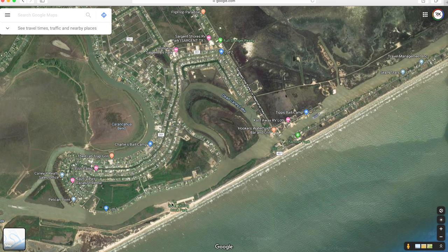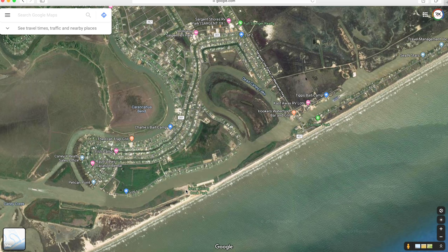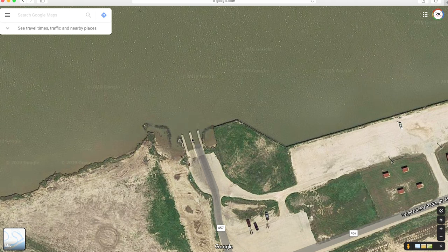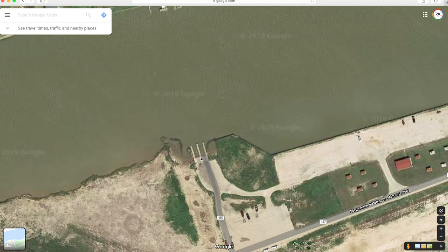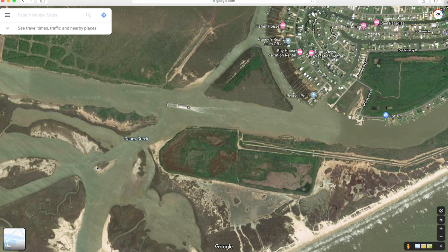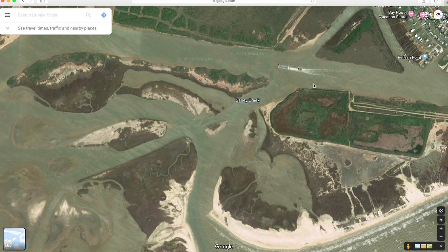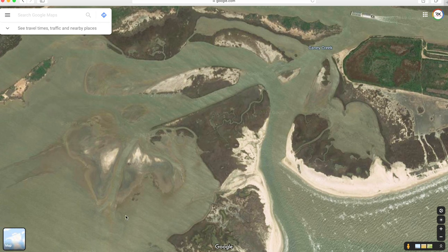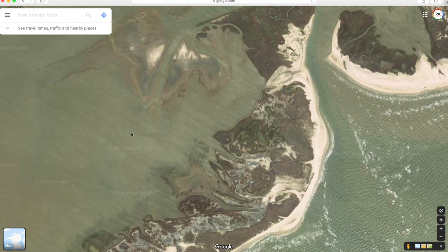Then you're going to go down 457 all the way to get right here — this is the boat launch. The coordinates are right there on your screen. What you're going to do is launch your kayak and then make a nice stroll down the ICW all the way to get to Caney Creek.